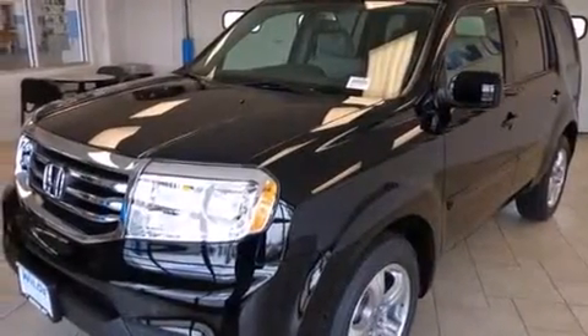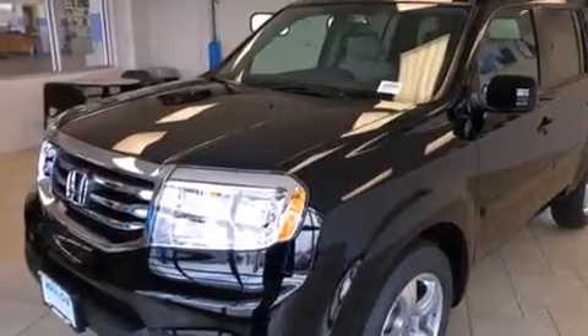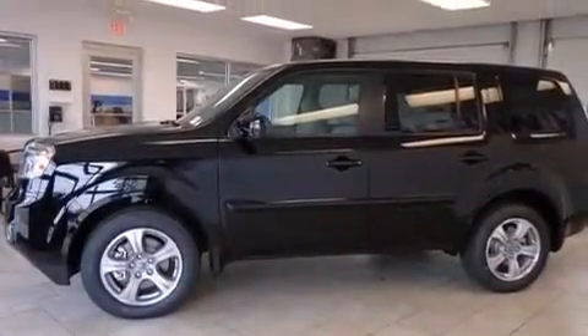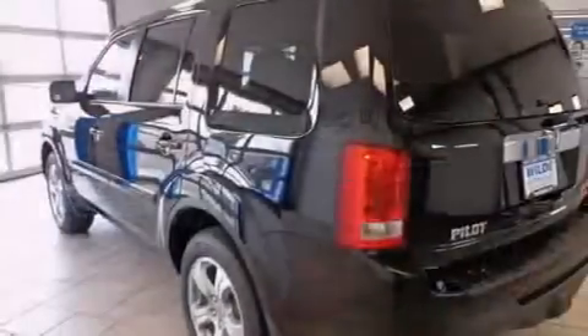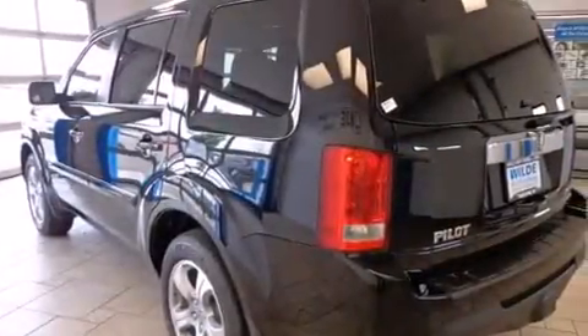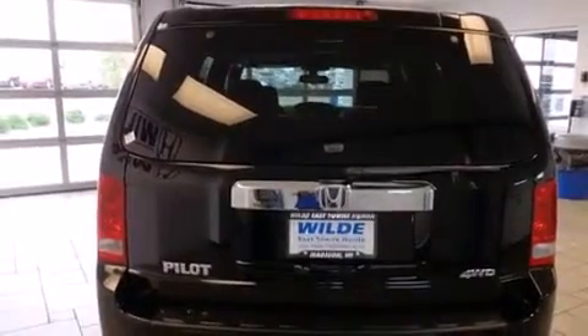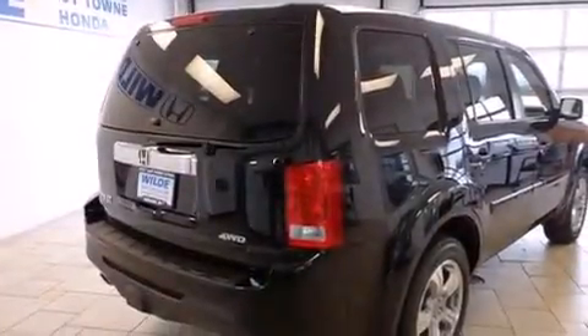Features include heated seats, a navigation system, Bluetooth mobile device connectivity, voice activation technology, traction control and stability control systems, side curtain airbags, air conditioning with automatic climate control, cruise control, full power accessories, and a sunroof that enables you to fill the cabin with fresh air at the push of a button.